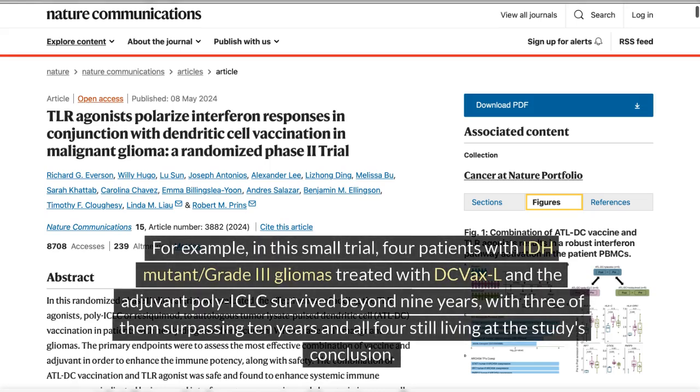In this small trial, four patients with IDH mutant grade 3 gliomas treated with DC VaxL and the adjuvant poly-ICLC survived beyond 9 years, with three of them surpassing 10 years and all four still living at the study's conclusion.